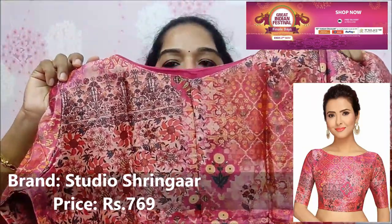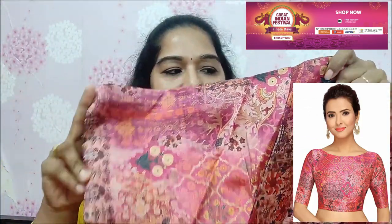It doesn't have hooks. The sleeves are three-fourth sleeves, also available as elbow sleeves. You can also get half sleeves and sleeveless options.